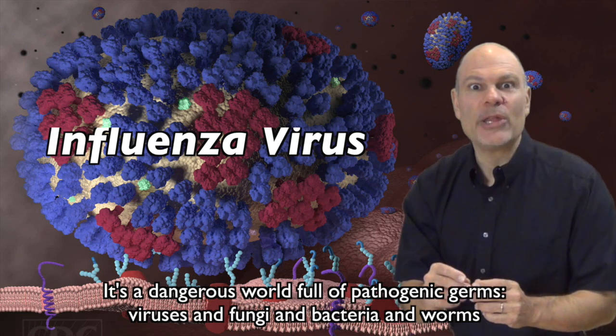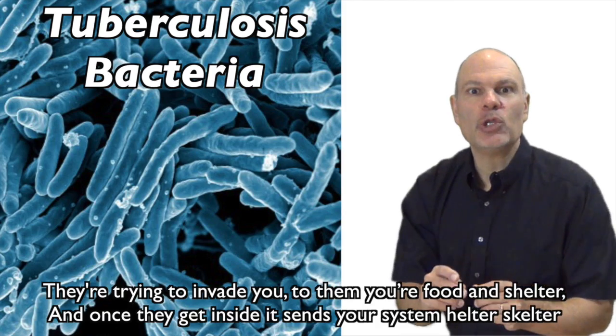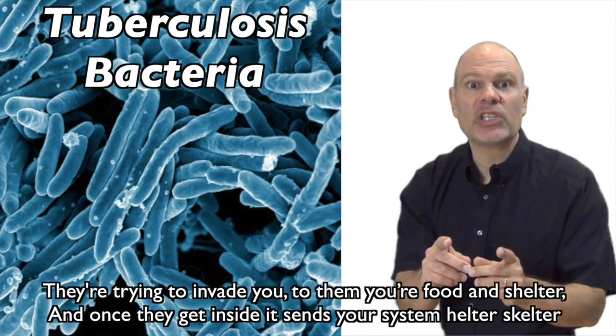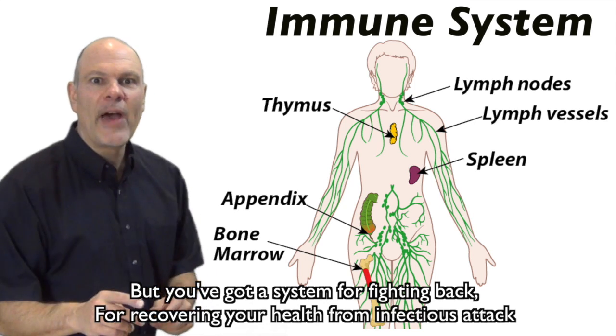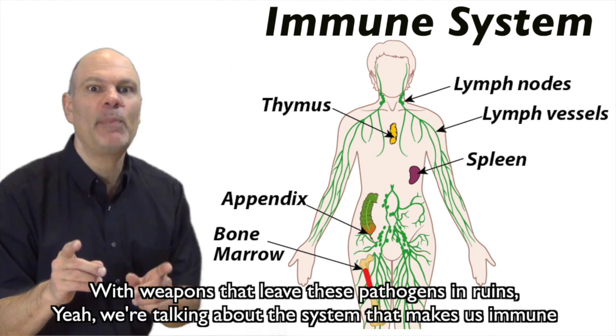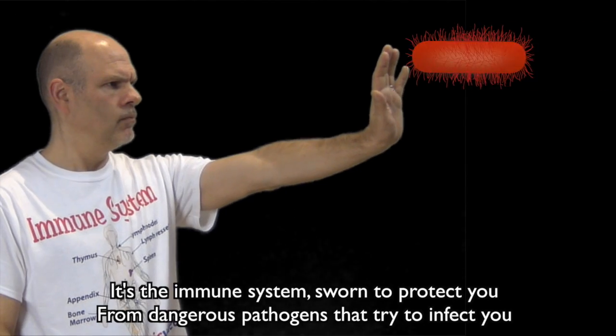It's a dangerous world full of pathogenic germs, viruses and fungi and bacteria and worms. They're trying to invade you — to them you're food and shelter, and once they get inside they send your system helter-skelter. But you've got a system for fighting back, for recovering your health from infectious attack, with weapons that leave these pathogens in ruins. Here we're talking about the system that makes us immune — it's the immune system.